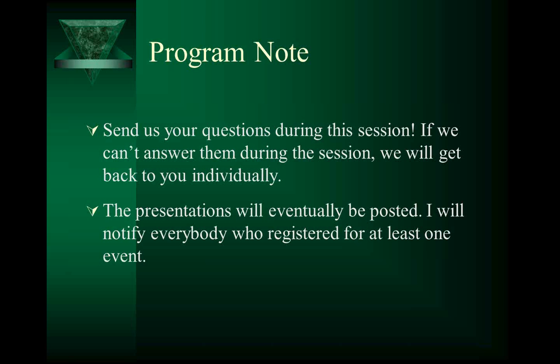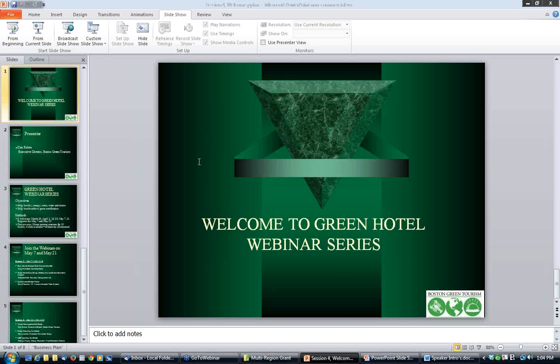The presentations from today and past sessions will eventually be posted, and I will notify everybody who registered for at least one event once they're posted. Now let me turn this over to Jim Shively from Schneider Electric.